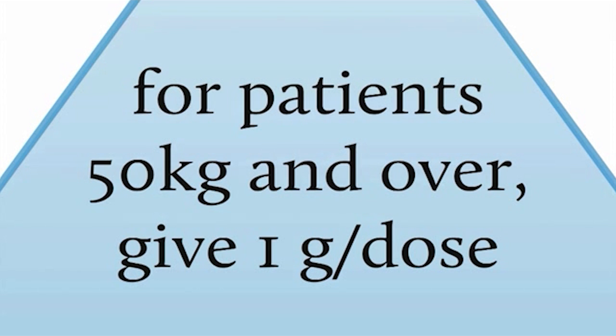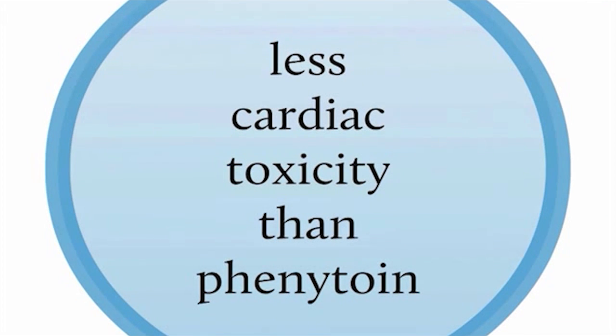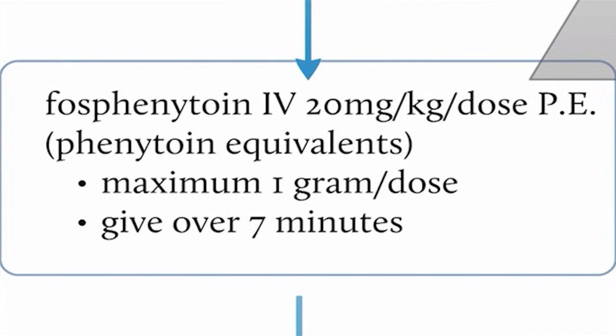The major advantage of fosphenytoin over IV phenytoin is far less cardiac toxicity. Phenytoin previously required loading over 20 minutes, whereas fosphenytoin can be loaded over just seven minutes. This is important because when trying to control seizures within 30 minutes, you need to know quickly whether a drug is working so you can switch to another agent if this first-line anti-epileptic is not successful.